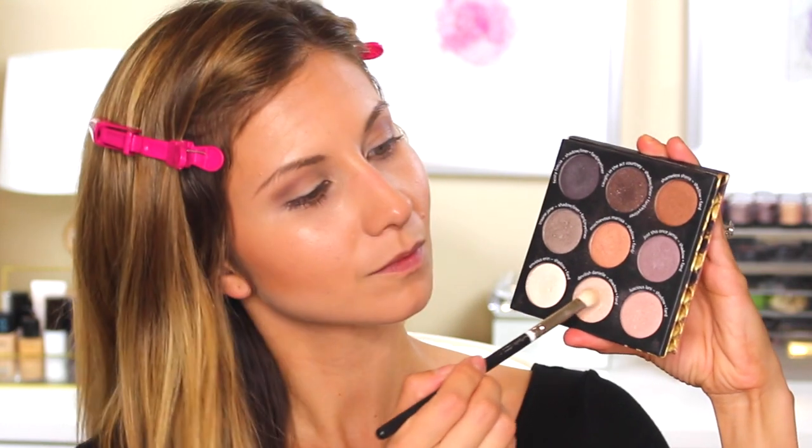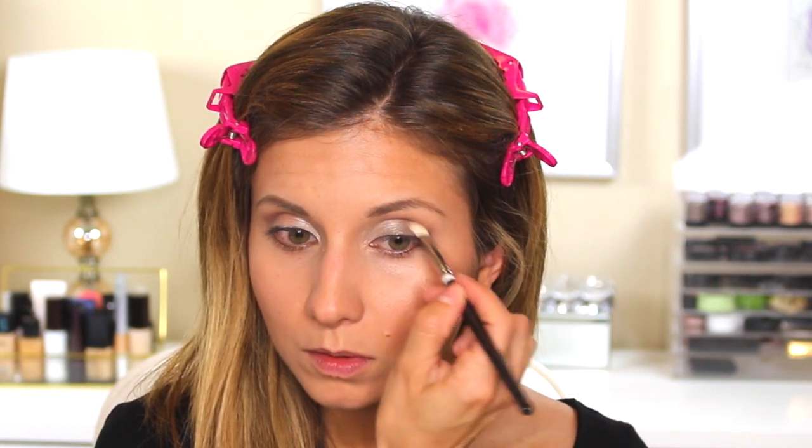Then I'm reaching into the Bom Cosmetics Shady Lady Palette. I'm taking the shadow called Devilish Danielle and popping this in the inner corner of my eye to give a really pretty bright highlight there. I'm really just focusing that right in the inner corner. Then on the outer corner and outer part of my lid, I'm using the shade Insane Jane — it's a really gorgeous grayish silver. I'm going to pack this all over; it blends really nicely with the color palette we're using. Then I'm going back to blend my crease color a little more and intensify it a tad.